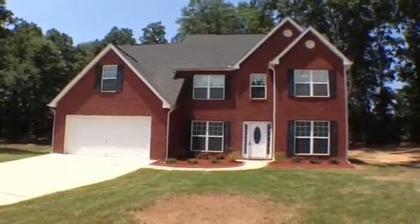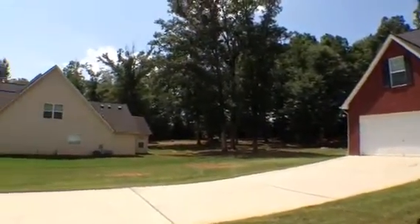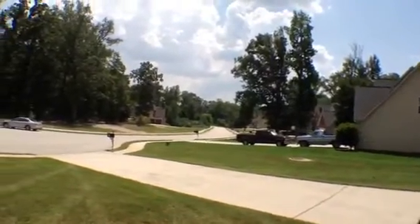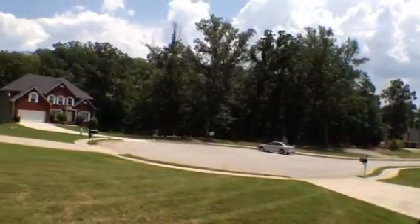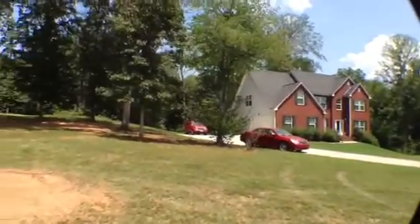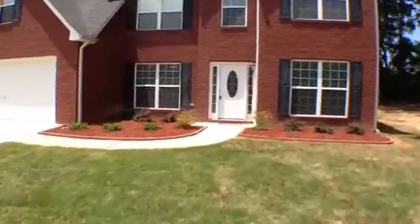Hi, this is Anthony Salmeri with National ERA Servicing. We are here at 333 Breezewood Court in Stockbridge, Georgia. This is in the Grayson Estates subdivision and as we take a look around the area, you can see what gorgeous homes there are here. This house sits at the end of a cul-de-sac. These homes are on some very nice large lots. Let's go on inside and we'll take a look at this four bedroom, two and a half bath, two car garage home. You can see it has a nice brick front to it.